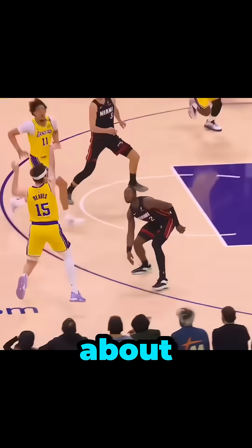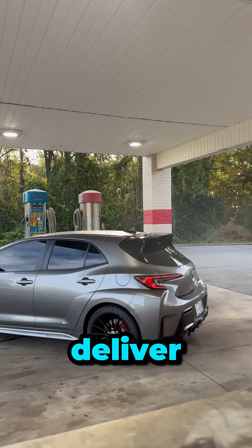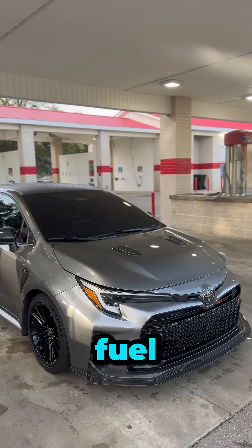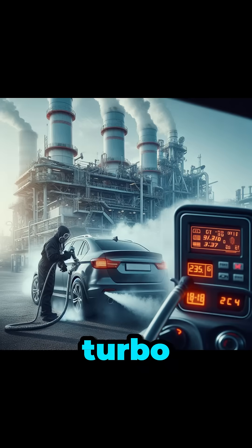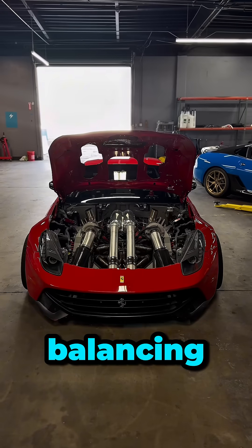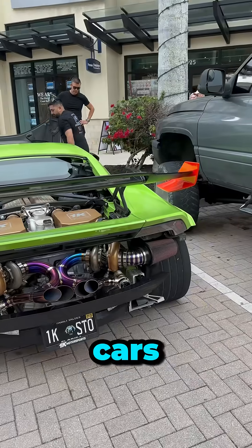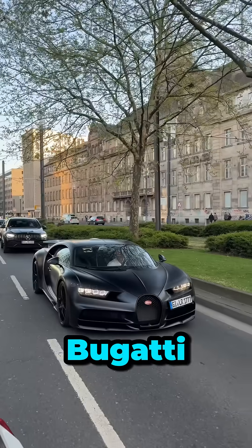Today, turbocharging isn't just about speed, it's about efficiency. Smaller engines with turbos deliver more power while using less fuel and producing lower emissions. Twin turbo and variable turbo systems have revolutionized the industry, balancing power and fuel economy in everything from daily drivers to supercars. There are even cars with four turbos, such as the Bugatti Chiron.